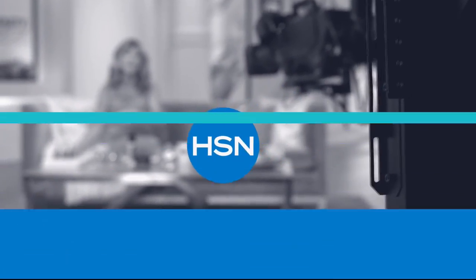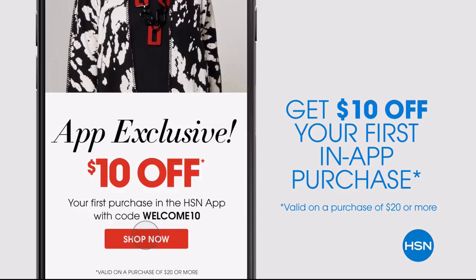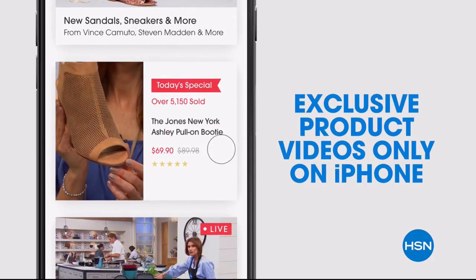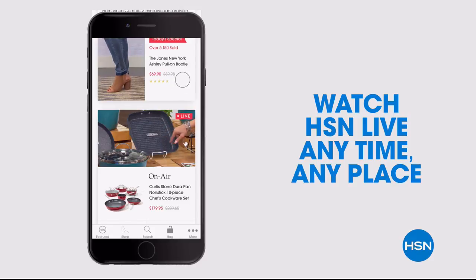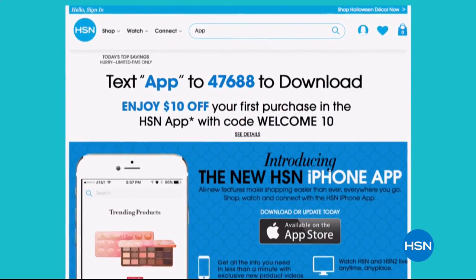Don't miss a thing with our HSN app, available on Apple and Android devices. Get $10 off your first in-app purchase with code WELCOME10. Opt in to push notifications for early access to exclusive app-only deals. Shop faster with exclusive new product videos, watch HSN Live anytime and anyplace, and find your favorites easier than ever. Search 'app' on hsn.com to download.